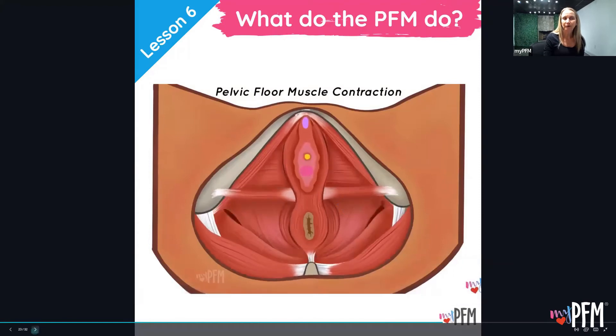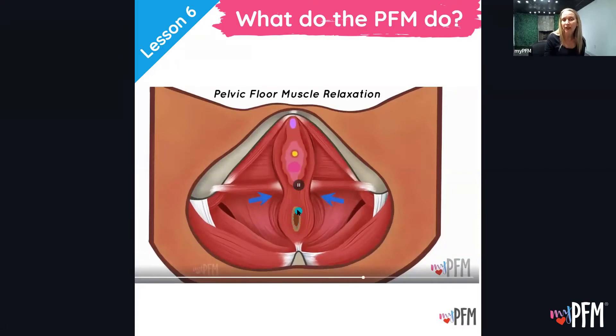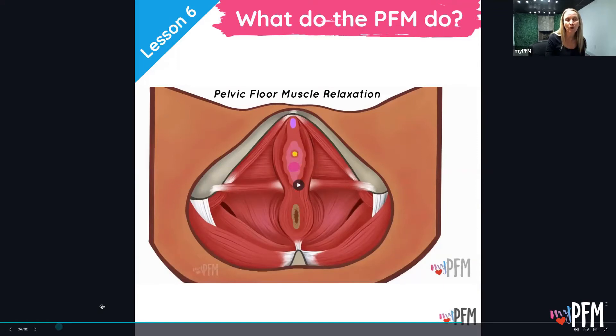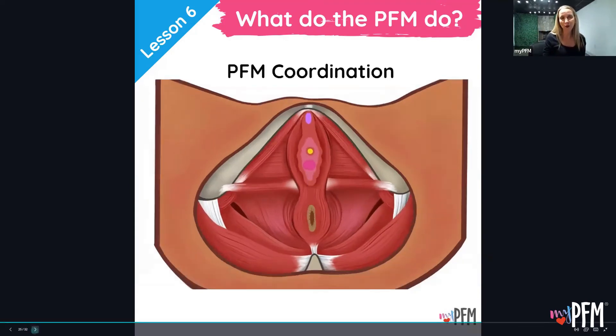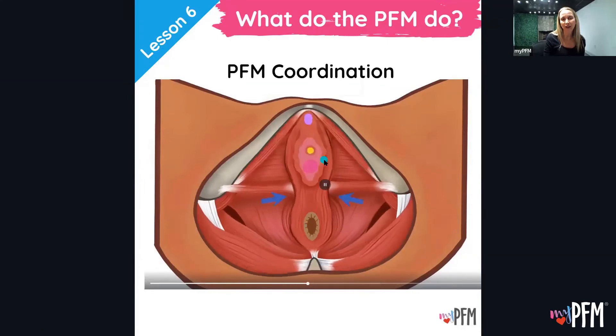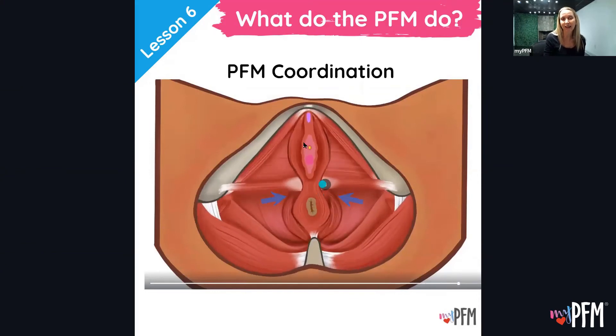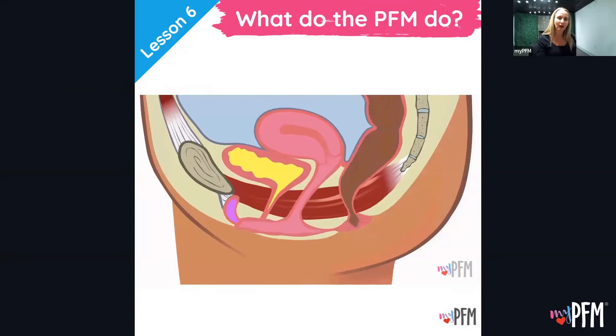Now let's look at relaxation — same anatomy, but during relaxation the anus softens and opens, the vaginal opening softens and opens, and the urethra softens and opens. You need to have both phases. If you only have one phase, you're going to have problems. The pelvic floor muscles need to do both phases at the right time — that's the coordination element. During relaxation, gas, urine, and stool can pass.